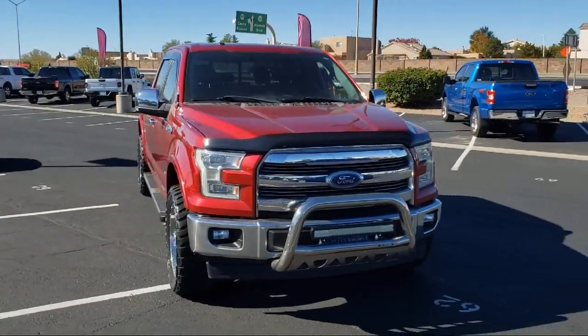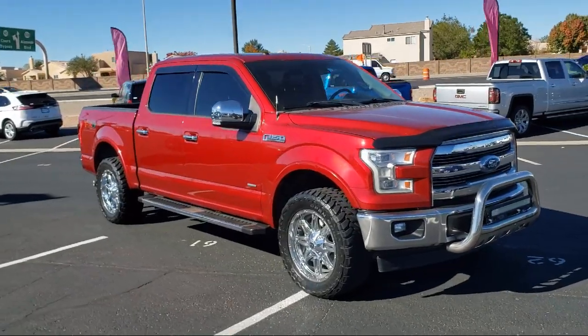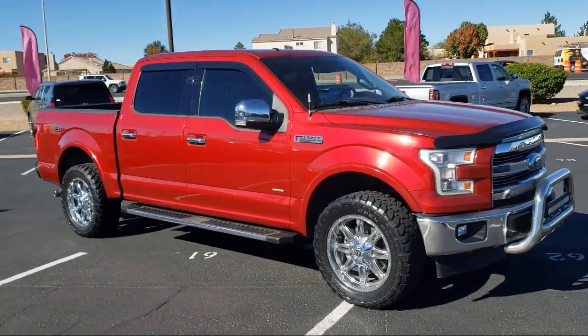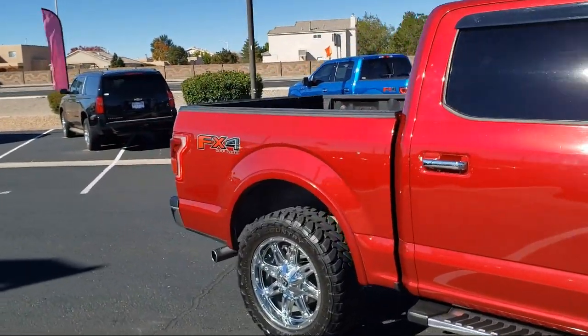It comes equipped with FX4 Off-Road Package, Lariat Chrome Appearance Package, Blind Spot Information System, Ventilated Front Seats, Chrome Bumpers, and a Tow Package.